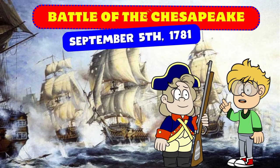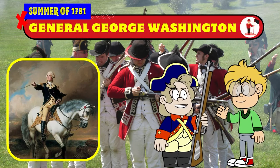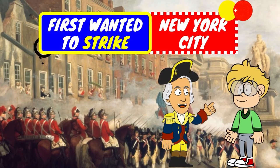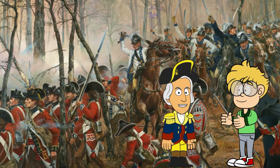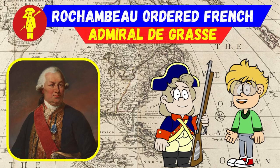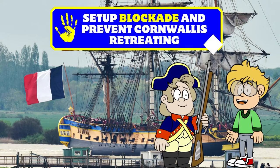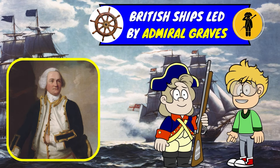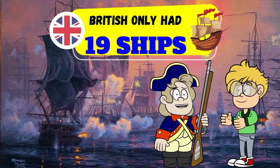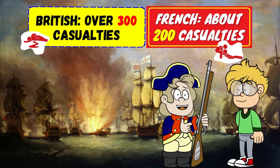The Battle of the Chesapeake was fought on September 5, 1781 at Chesapeake Bay, Virginia. In the summer of 1781, General George Washington began to plan a major attack against the British. Washington initially wanted to strike New York City, but Comte de Rochambeau convinced him that Yorktown was the better target, since British General Cornwallis had stationed his army there. Rochambeau ordered French Admiral de Grasse to sail his fleet from the West Indies to Chesapeake Bay and set up a blockade to prevent Cornwallis from retreating. British ships led by Admiral Graves quickly sailed to Chesapeake, but the French arrived first. The French fleet consisted of 24 ships while the British only had 19, and the French quickly defeated the British, killing or wounding over 300 men while only suffering 200 casualties.